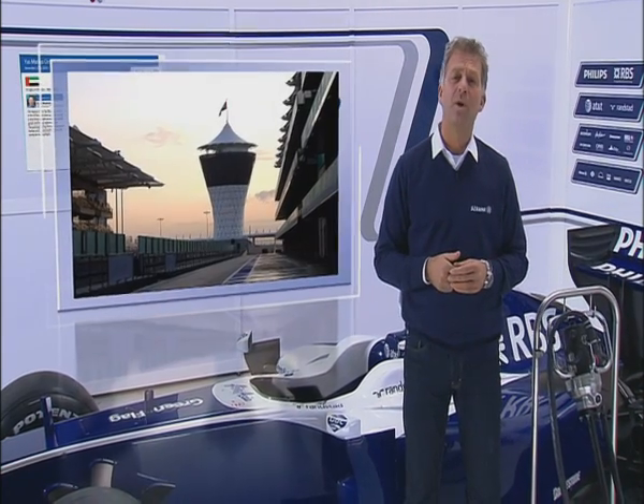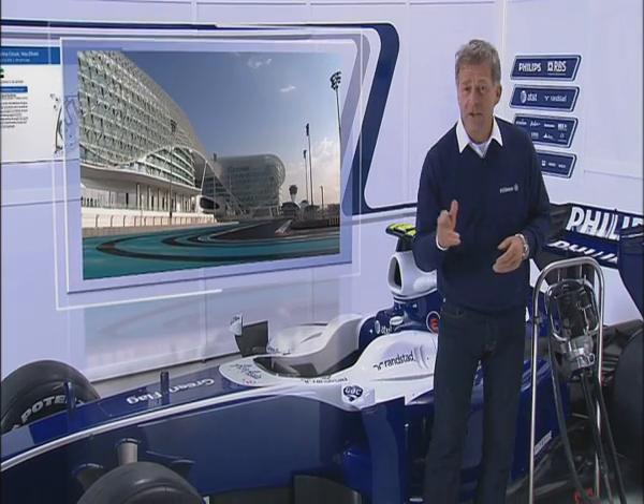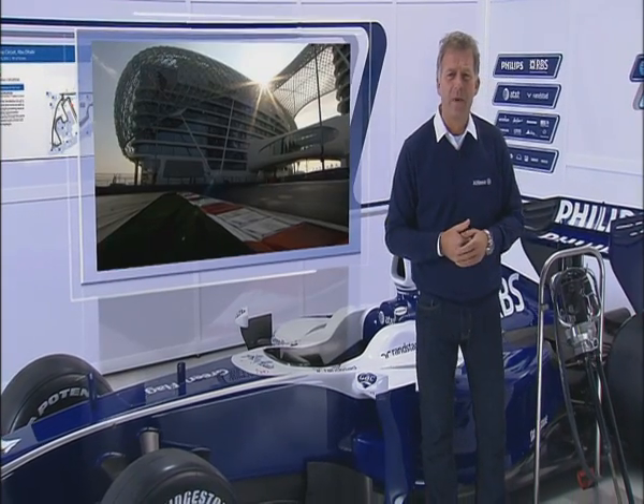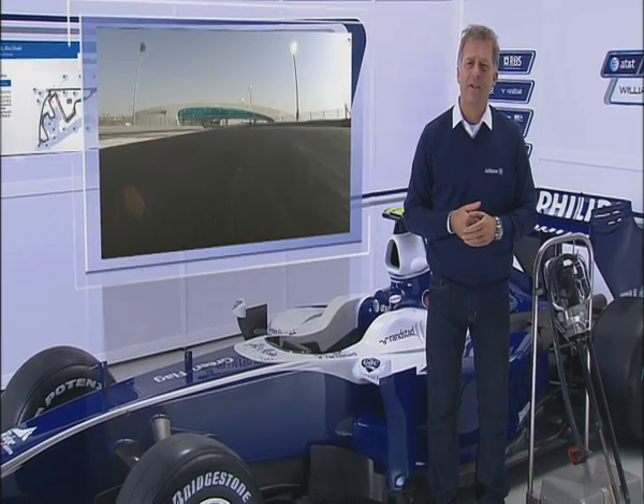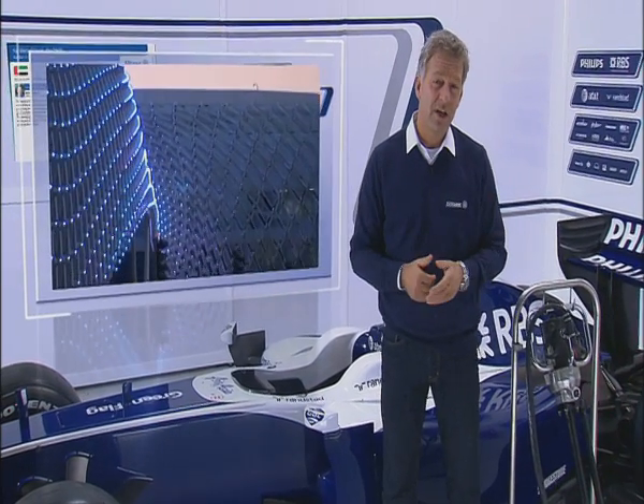For the second time in history, the Formula One World Championship will come to the United Arab Emirates. Innovation, beauty, comfort — whether for the driver or spectator, the Yas Marina circuit has been designed to produce an unforgettable experience. Inspired by the values and culture of Abu Dhabi, with cutting-edge innovations and luxury features, it is truly a unique place to finish the season.